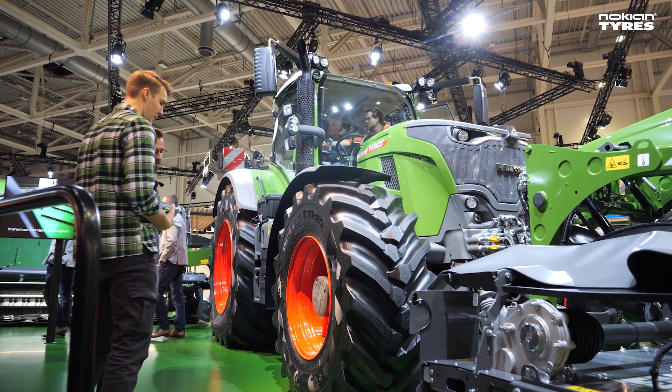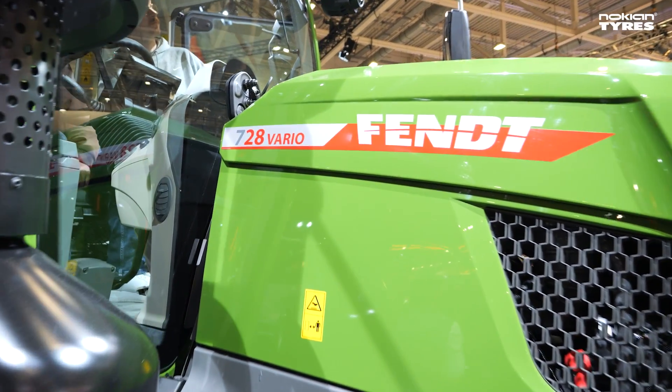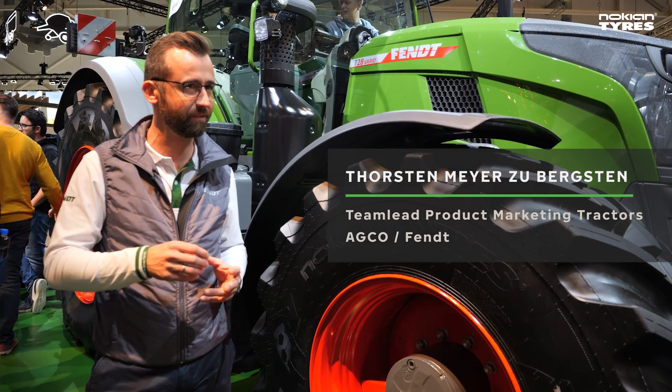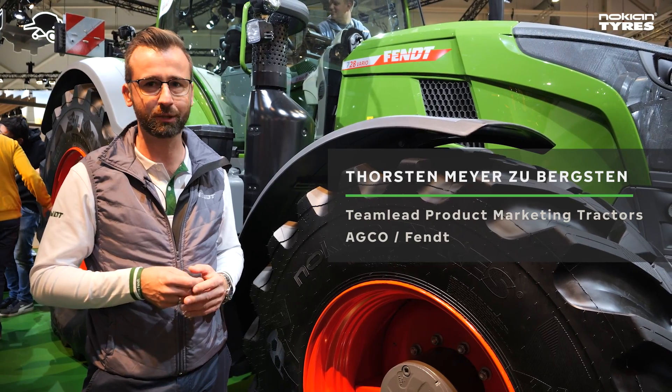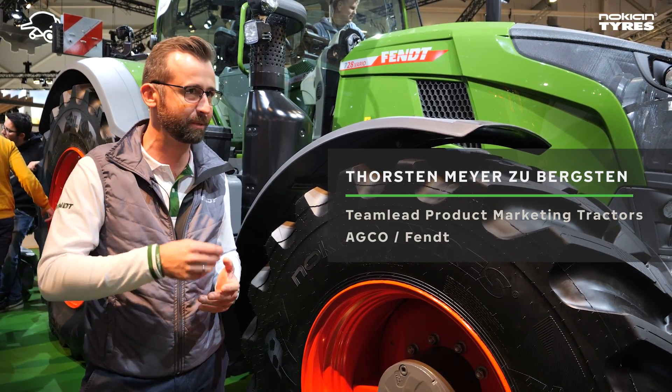That's a completely new concept. We tried to achieve a high-power tractor with a very low empty weight and a high payload to get the best power-to-weight ratio that we all know from other products as well.